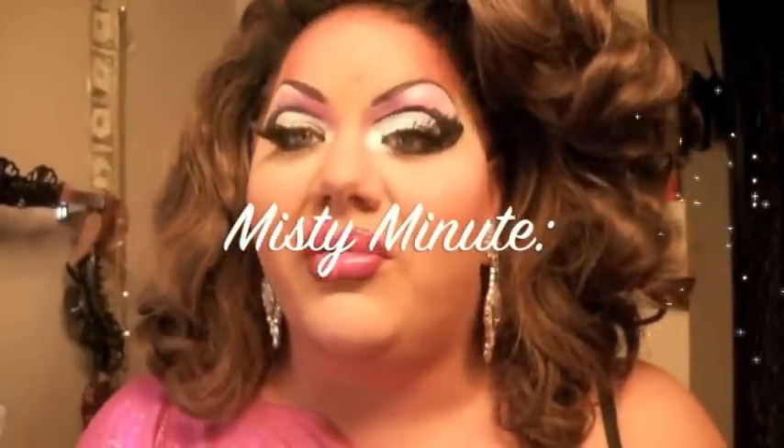All right, I'm really excited about this Misty Minute, and I really should not be doing a Misty Minute with 12-hour-old makeup. I don't know how it reads right now, but this eye is brand new, and this eye was done over 12 hours ago. Saturdays are a really long day for me, but I tried a real subtle look today and I wanted to share it with you and explain it.